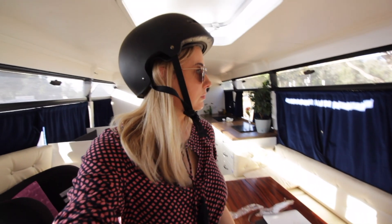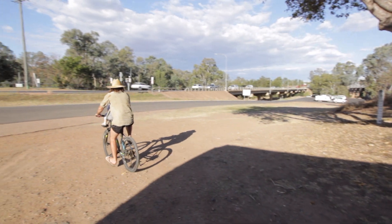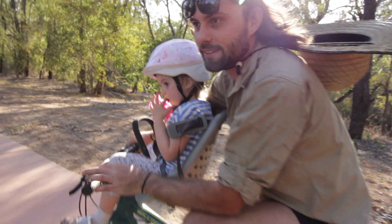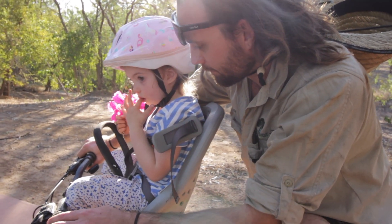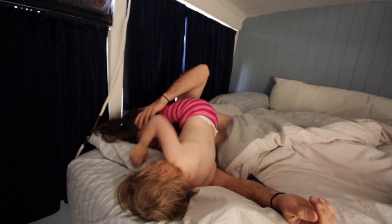We wandered around the botanical gardens for a little while and then found out where the free camp was — it's beside the highway next to a bridge and a train track, but it's big, there are a lot of people here, and it backs onto the botanical gardens. So we got the bikes out and went for a ride. We went really fast — it was like a roller coaster, up and down. Then we found the playground.